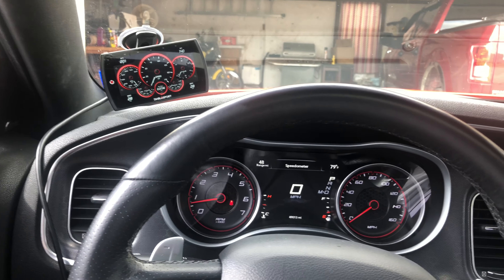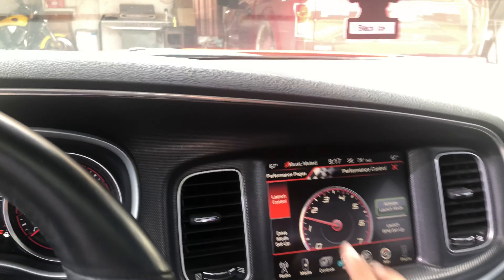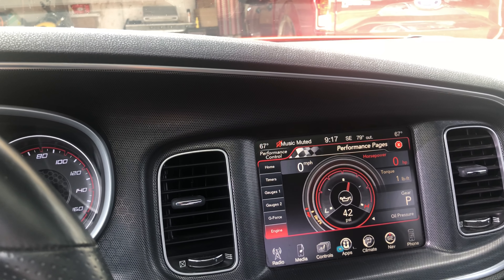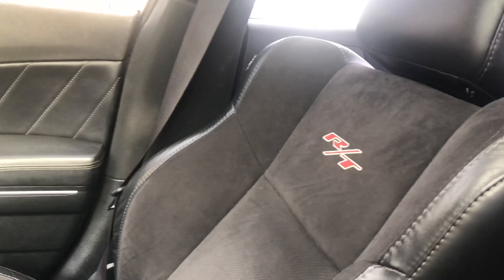Alright, I just wanted to show you guys the inside. I've got the performance pages — it's got activate launch. You can also hit performance pages, you can see torque, you can see horsepower, check your gauges, your timers. I've got RT badging in the seats.